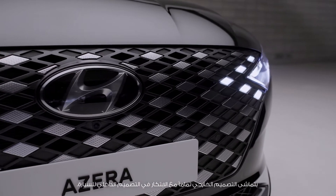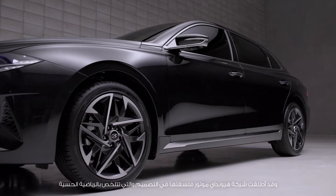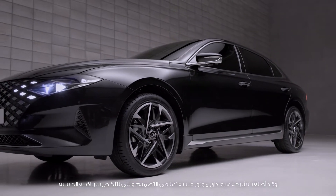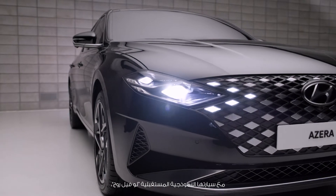Its exterior design is of course in line with the innovation from the inside. Hyundai Motor Company introduced its design philosophy, sensuous sportiness, with the concept car Le Fille Rouge.